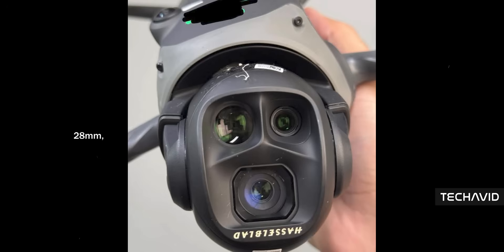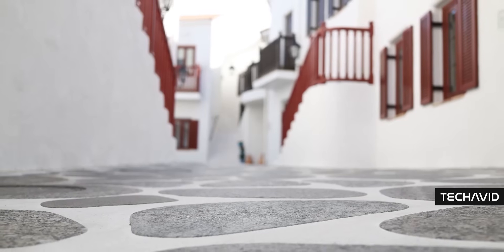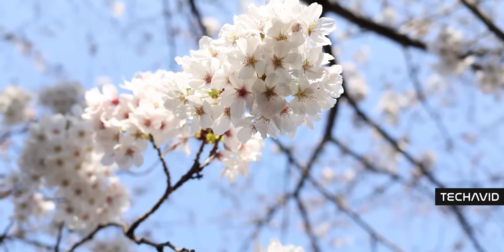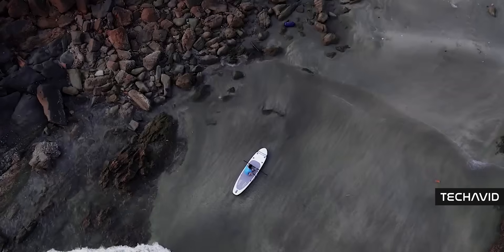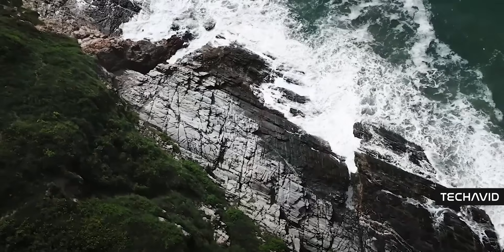We've got confirmation on the focal lengths: 28, 70, and 168mm. If you were hoping for 20 or 24mm, well, that's not happening. A 28mm focal length means a tighter field of view compared to ultra-wide options, so if you love those dramatic immersive shots, this might feel a little restrictive. 20mm gives that super wide cinematic feel, and 24mm strikes a nice balance with less distortion — great for landscapes, architecture, and just about everything else. But 28mm is what we're getting.